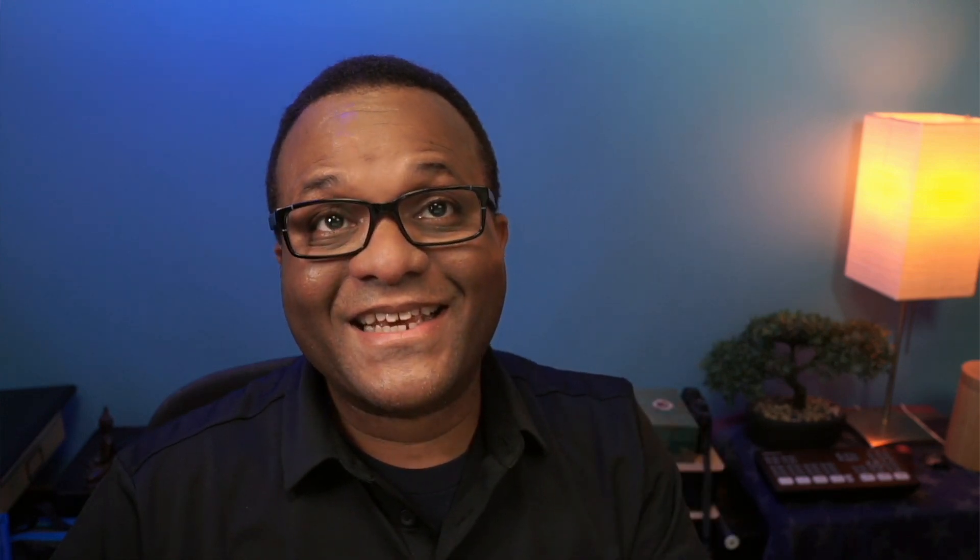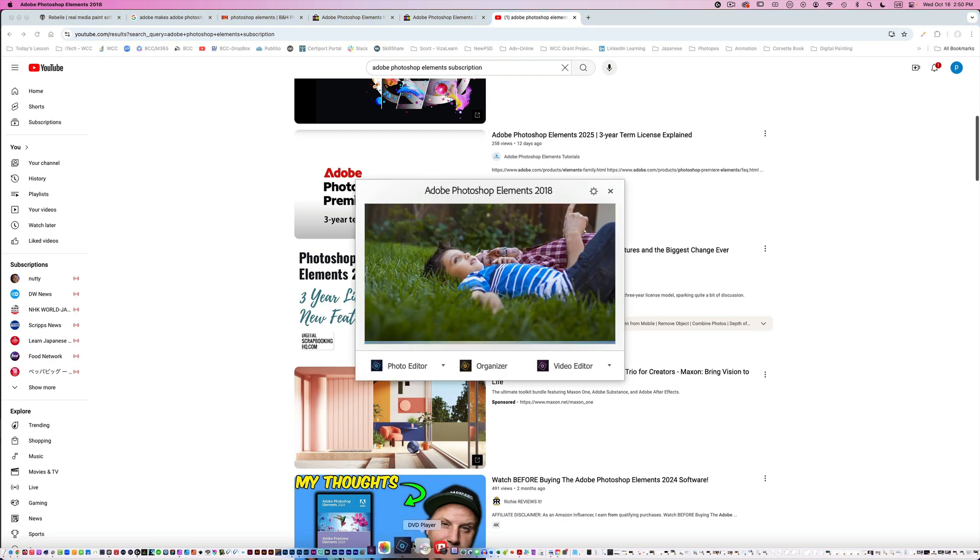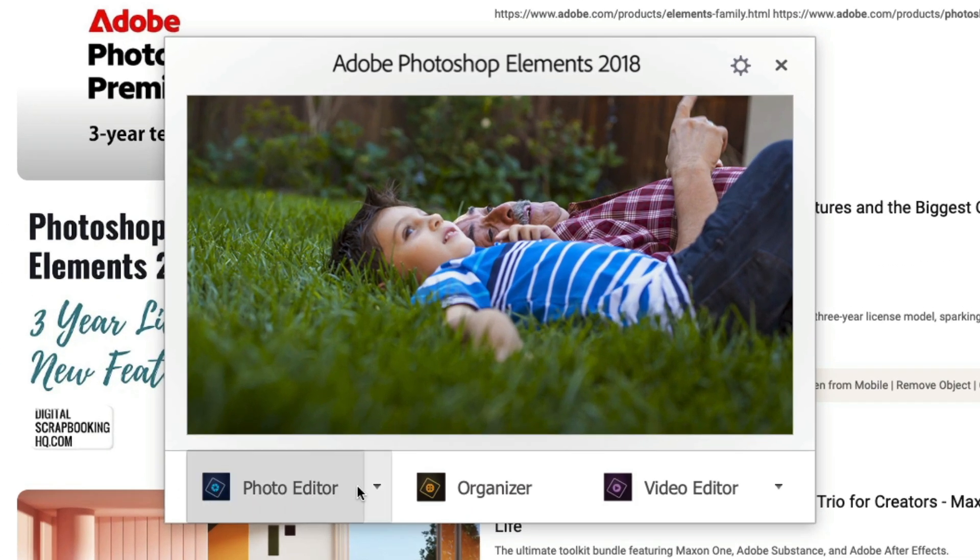I haven't brought up Adobe Photoshop Elements because Adobe has not been my favorite company lately, but one of the loopholes was you could get Adobe Photoshop Elements for around $100 — you could still get a disc and pay for it. I have a copy here: Adobe Photoshop Elements 2018. You could buy this and it has a photo editor, an organizer, and a video editor.